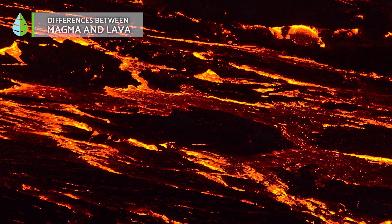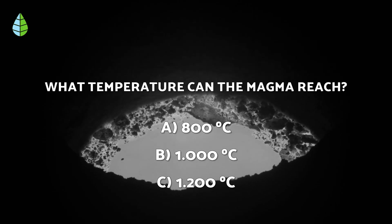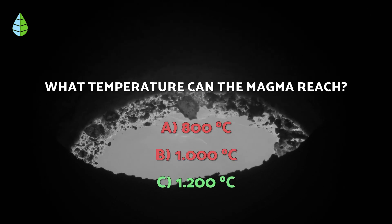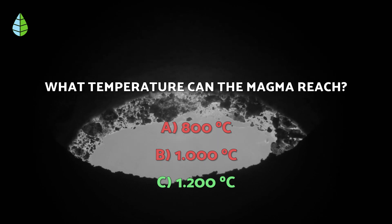Lastly, another important aspect to consider is the formation of rocks. Magma cools slowly and deeply, leading to the creation of plutonic or intrusive rocks. On the other hand, lava cools quickly on the surface, giving rise to volcanic or effusive rocks. As for the question we asked before — the correct answer is C. Magma can reach temperatures of up to 1200 degrees Celsius.